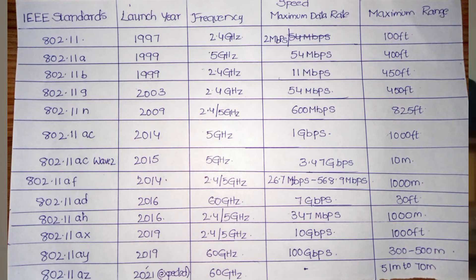The maximum speed for 802.11ac reaches 3.7 Gbps with a maximum range of about 10 meters indoors. Next is 802.11af, also with a later launch in 2014, supporting 2.4 GHz and 5 GHz with speeds ranging from 26.7 Mbps to 568.9 Mbps and a maximum range of 1000 meters.